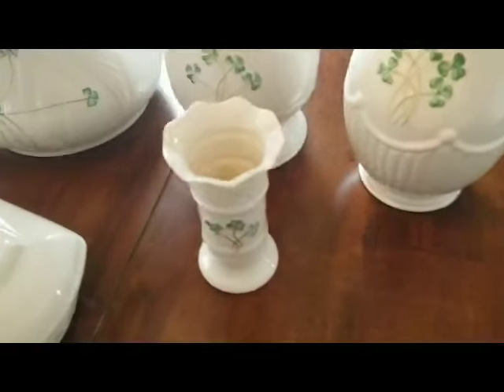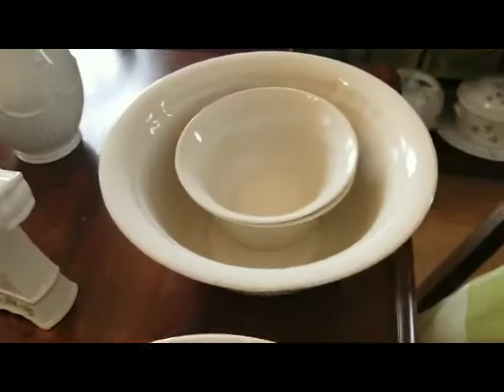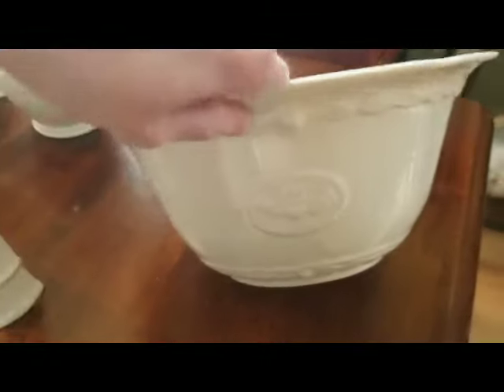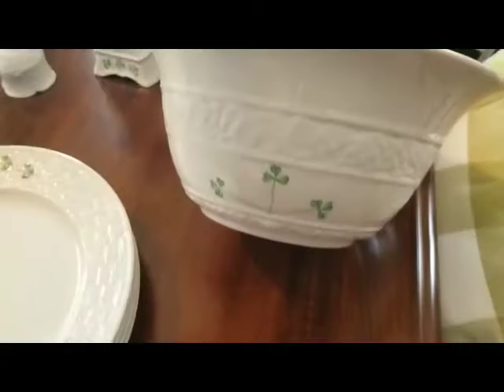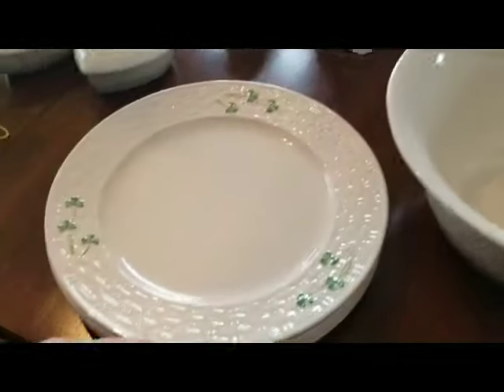I've also got some other smaller vases — two that are a little bit smaller, and a teeny weeny little one too. I also have some bowls; this one has the Claddagh decoration on the outside. I've got some little bowls, and another bowl I keep fruit in, with the little shamrocks.